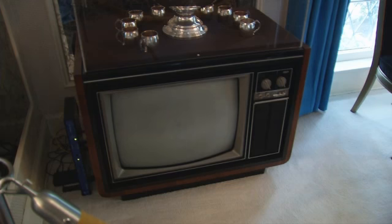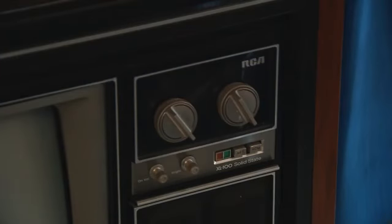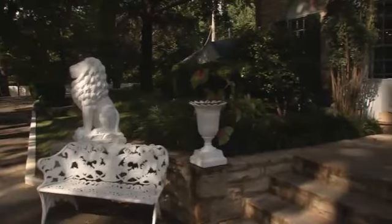The entire home is filled with RCA electronics because Elvis was an RCA recording artist, and he even recorded at RCA Studio B in Nashville. But Memphis was home and Graceland was his private refuge.